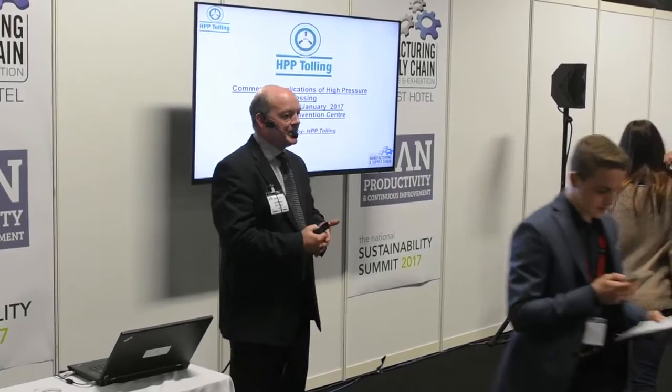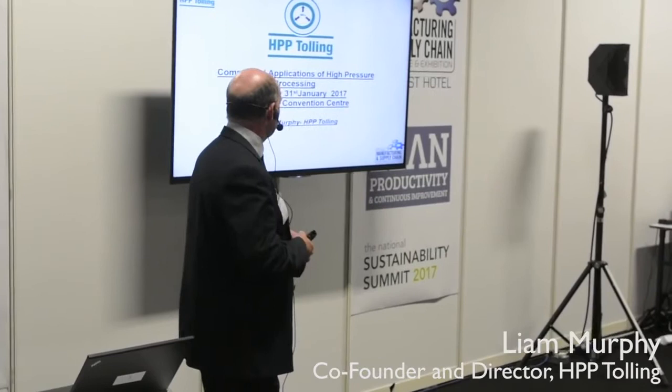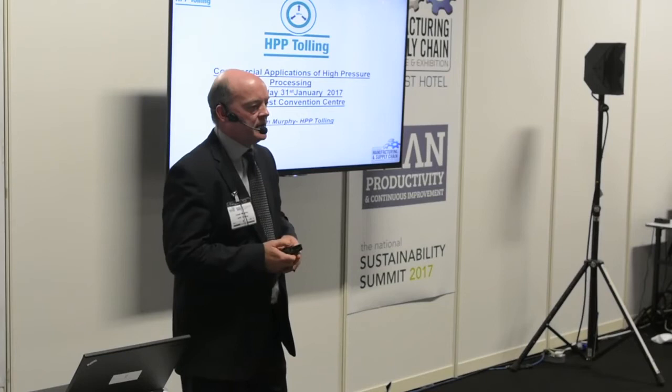Good afternoon everybody. My name is Liam Murphy from a company called HPP Tolling. My presentation today is commercial applications of HPP technology in the food industry. I'm going to spend a few minutes giving an introduction to our company HPP Tolling, talk about the benefits and applications of HPP technology, and then give some commercial examples of food products that are currently on sale in the marketplace.